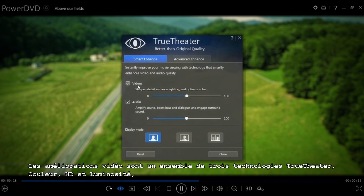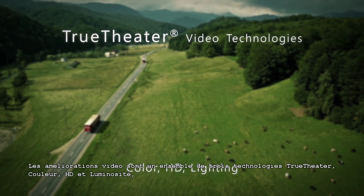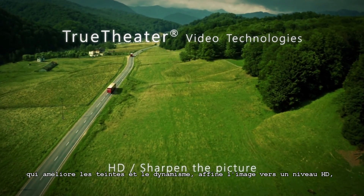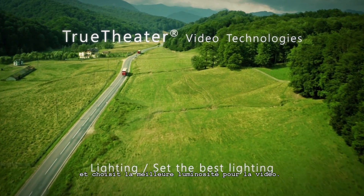Video enhancements are a set of three True Theatre technologies — colour, HD, and lighting — that dynamically optimise hues and vibrancy, sharpen the picture to HD levels, and set the best lighting for the footage.